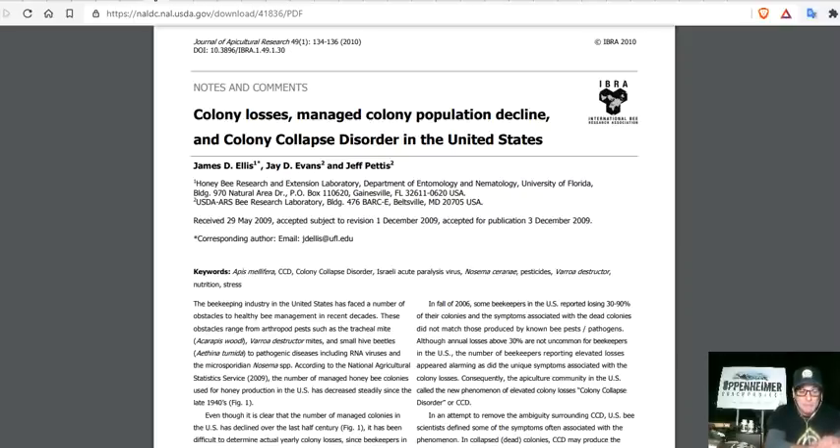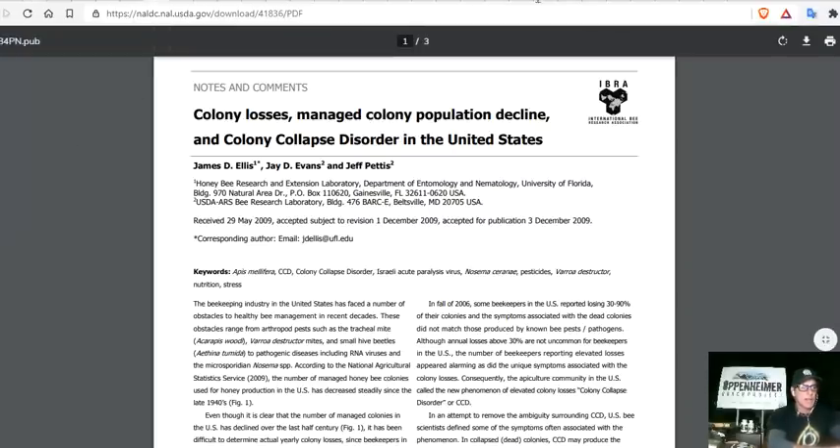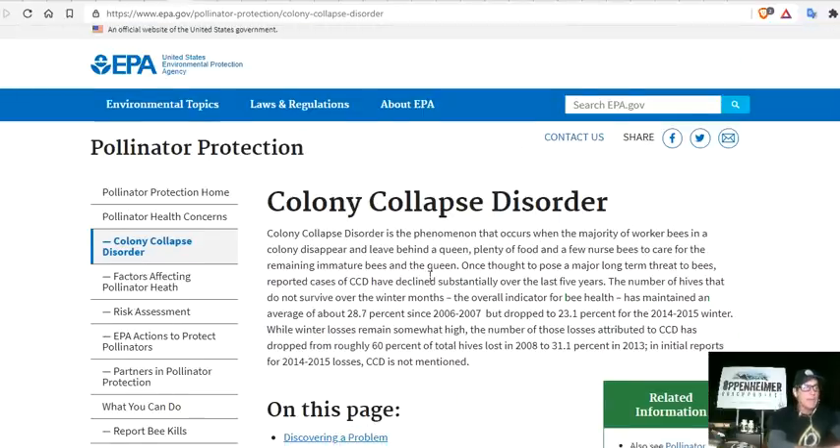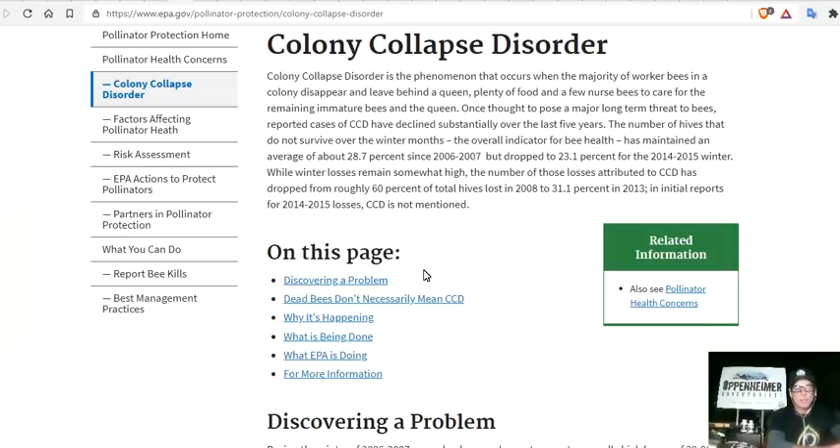There is a moral responsibility for each person to help save the bees, because multinational corporations are doing everything in their power to eliminate them — not on purpose, but to improve their bottom dollar. Links are provided to a 2009 colony losses paper and EPA colony collapse disorder recovery data up through 2016.